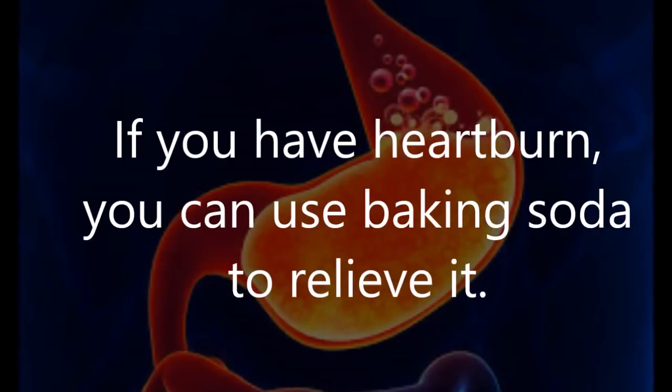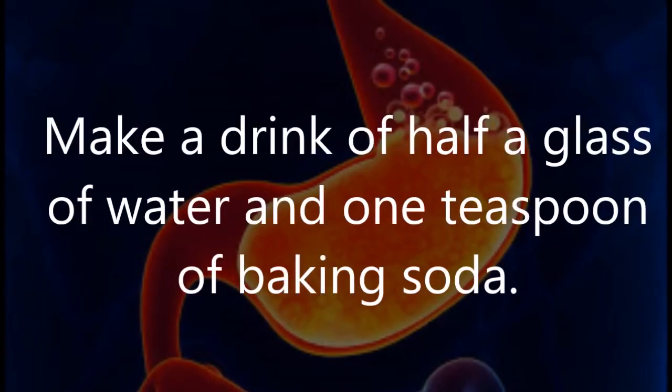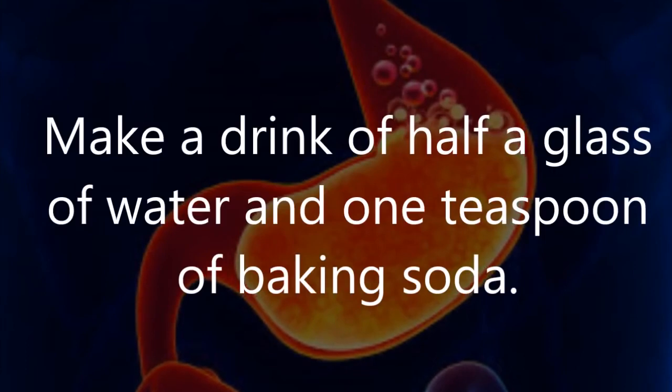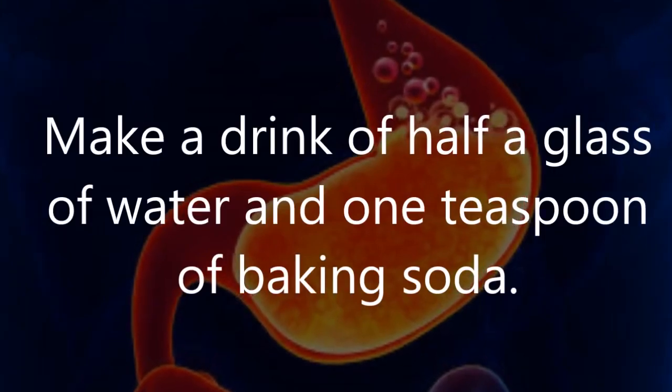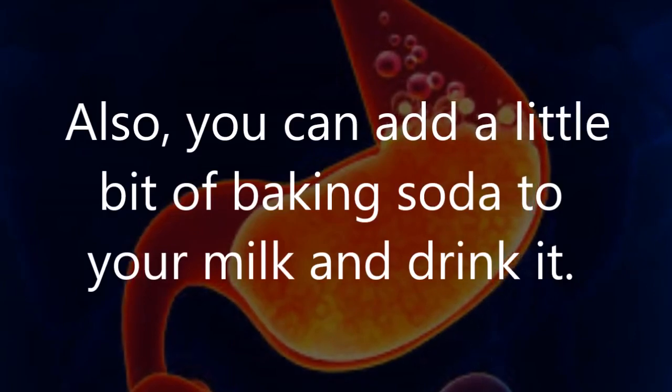Number 3: Ease heartburn. If you have heartburn, you can use baking soda to relieve it. Make a drink of half a glass of water and one teaspoon of baking soda. Also, you can add a little bit of baking soda to your milk and drink it.